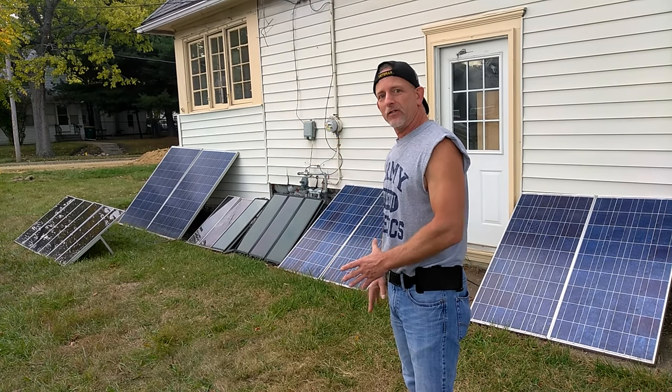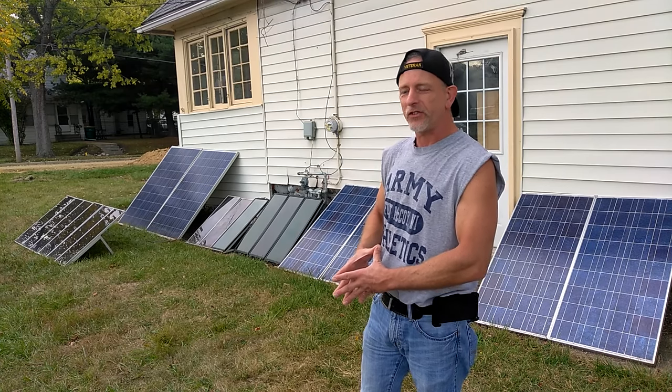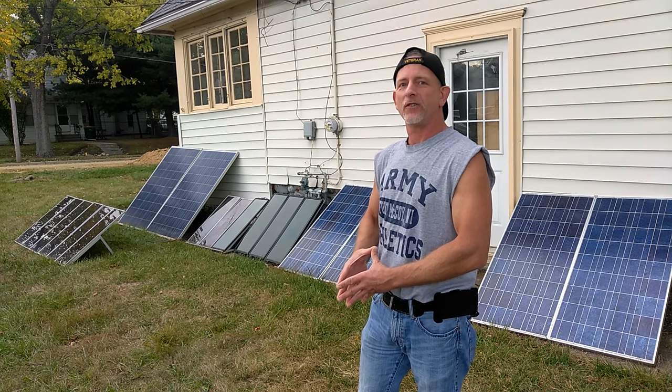The solar panel on the end — 245 watts — I just added.